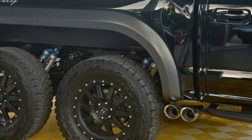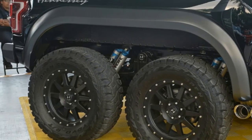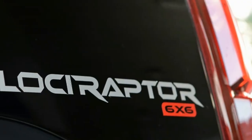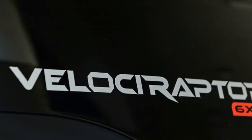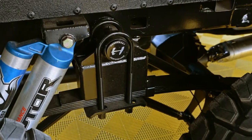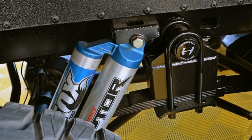"Our Velociraptor 6x6 is pure aggression on wheels — all six of them," CEO John Hennessey said in a statement. The new 2017 Raptor is going to be one of the best all-around trucks ever built. This upgrade is reminiscent of that 545-horsepower Ford F-22-inspired F-150 Raptor that sold for $300,000 in a charity auction earlier this year.